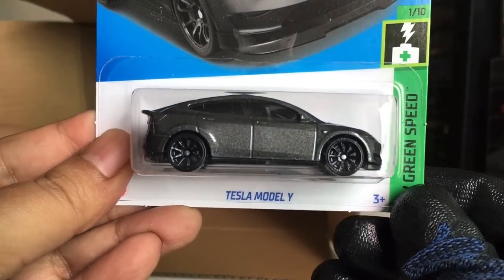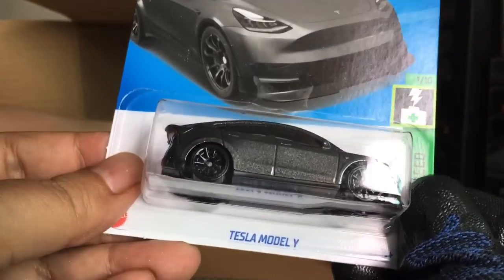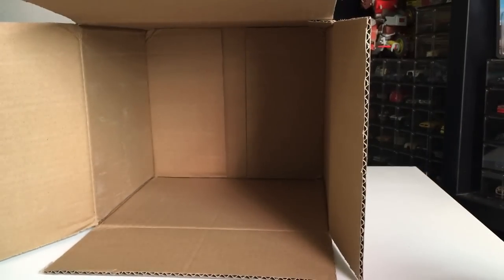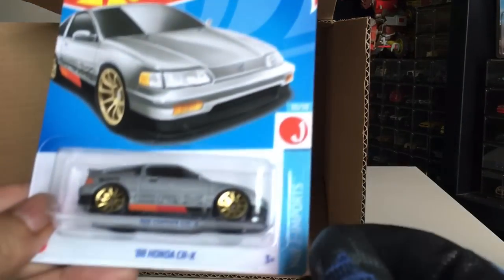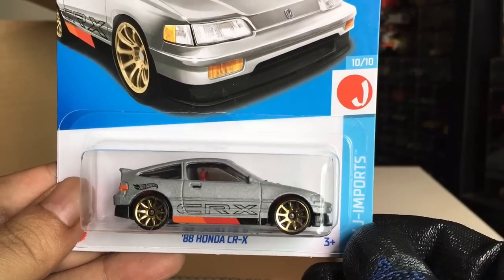From the previous case — Tesla Model Y. Sort of got the Tucco 3 there. We've got another Baja Bison T5. Yes it is. And 88 Honda CRX from the previous case — two of those now.